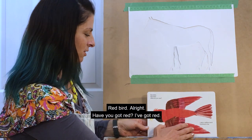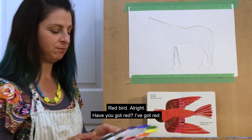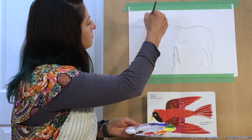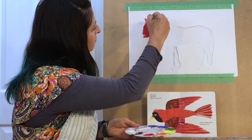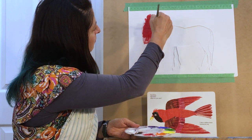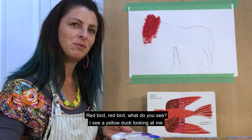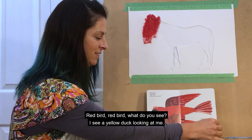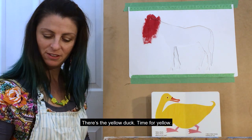Red bird! Have you got red? I've got red. Red bird, red bird, what do you see? I see a yellow duck looking at me. There's the yellow duck. Time for yellow.